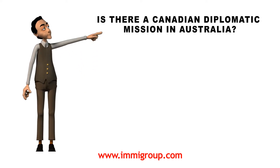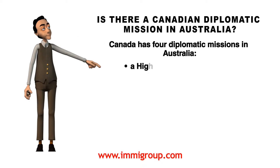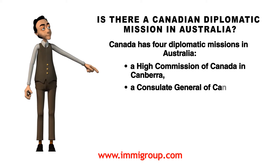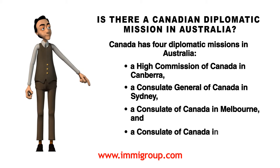Is there a Canadian diplomatic mission in Australia? Canada has four diplomatic missions in Australia: a High Commission of Canada in Canberra, a Consulate General of Canada in Sydney, a Consulate of Canada in Melbourne, and a Consulate of Canada in Perth.